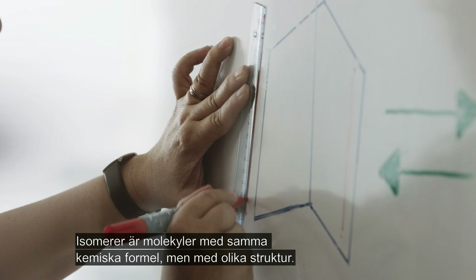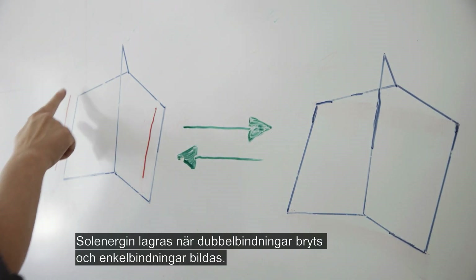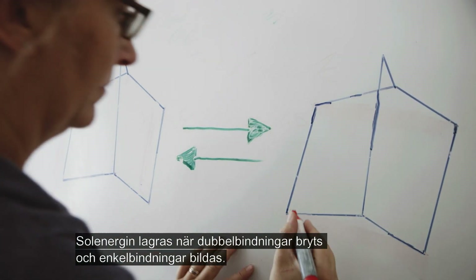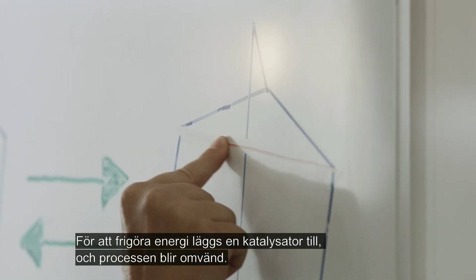Isomers are molecules with the same chemical formula but with different chemical structures. The solar energy is stored when double bonds break and single bonds are formed. To release the energy, a catalyst is added and the process is reversed.